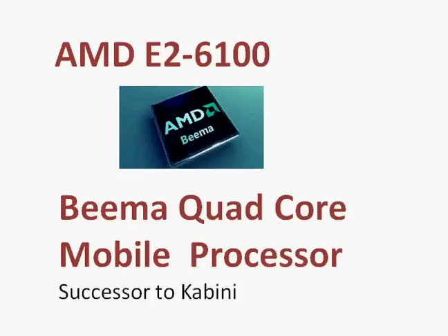Let's talk about the AMD E2-6100. It's officially codenamed BIMA and it's a quad-core mobile processor, which is actually a successor to the Kabini line of processors from AMD. What AMD did was reduce the leakage current in the Kabini, and that's how it was able to reduce the power consumption for a given level of performance.